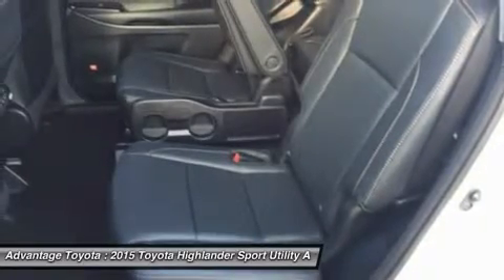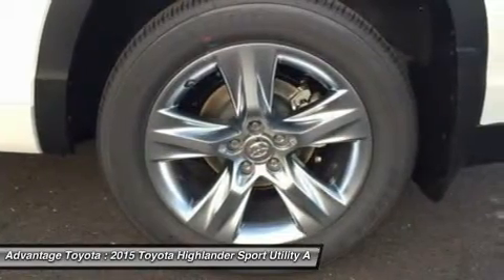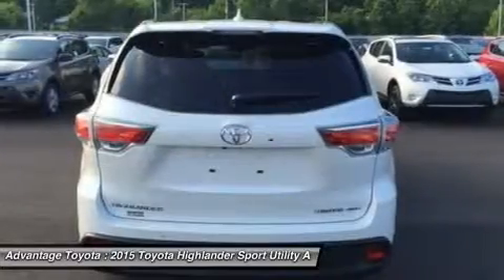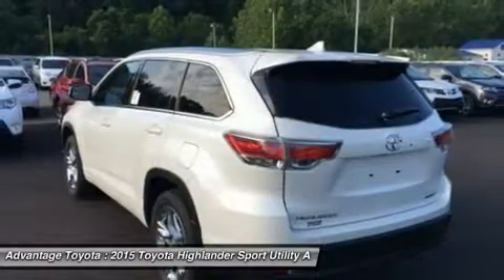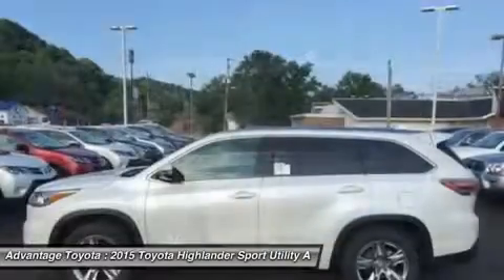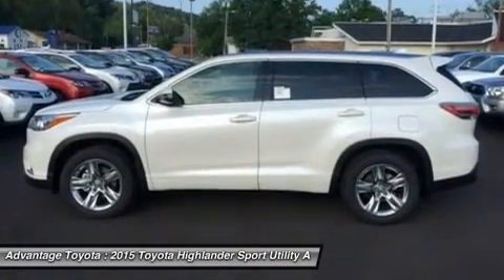Powering the Highlander is a choice of three engines. A four-cylinder engine surprises with 185 horsepower and 184 lb-ft of torque, yet still manages an EPA-estimated 20 mpg city and 25 mpg highway.